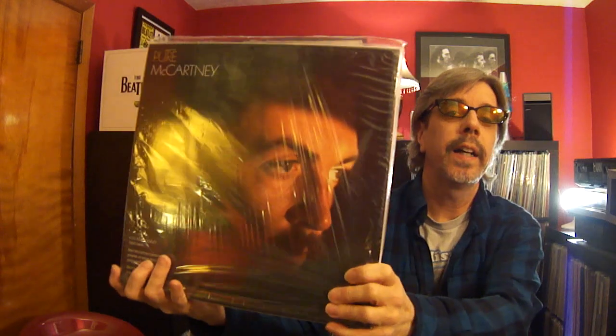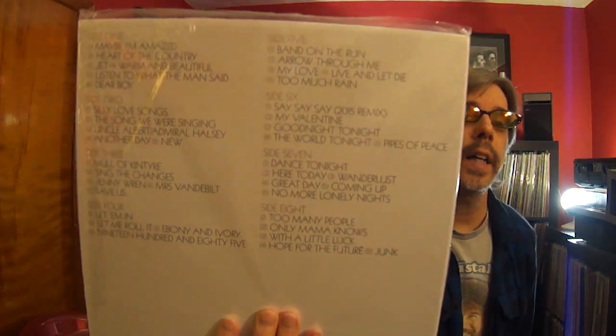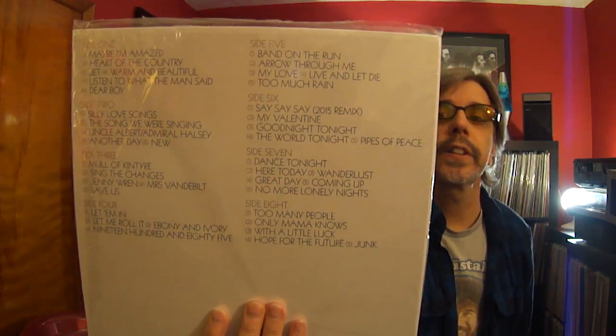I never play this — Pure McCartney. I wanted it so bad. I don't have the CD, I only got the LP version. It's a four-record set. I think I played it when I first got it and that's about it. The nice thing is most of my box sets are pretty minty — ha!